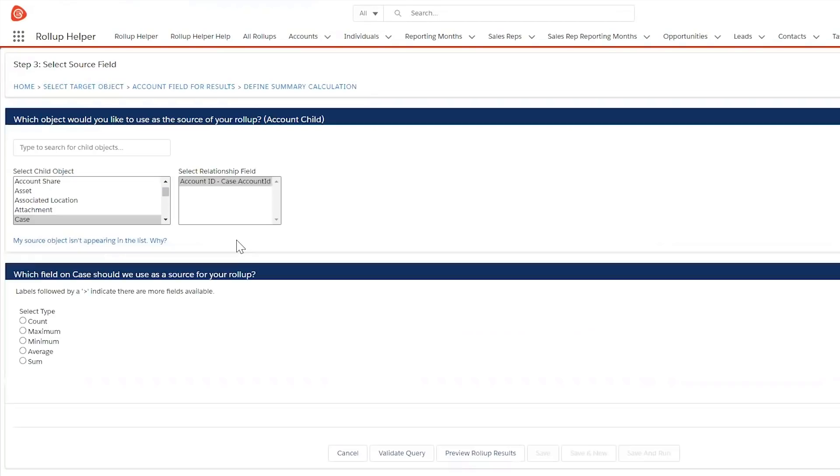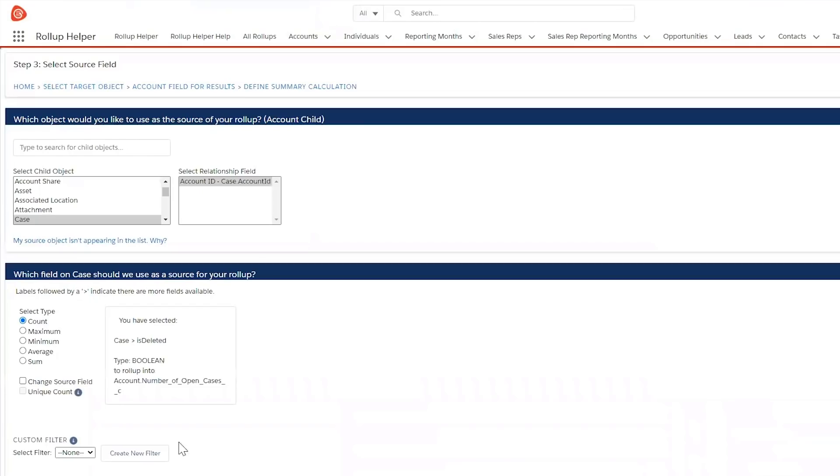The first app I ever used was Rollup Helper, which extends the rollup summary field functionality beyond a parent to child object. It looks across Salesforce to connect objects and roll up information.